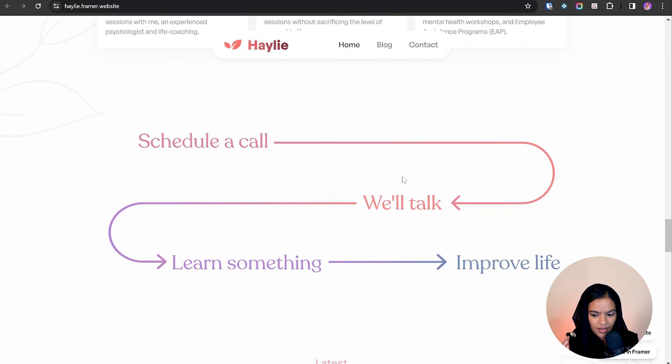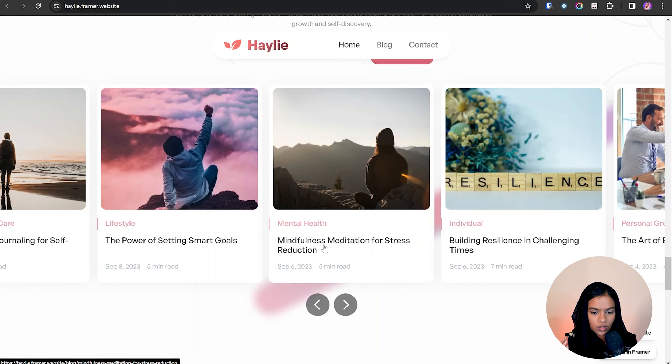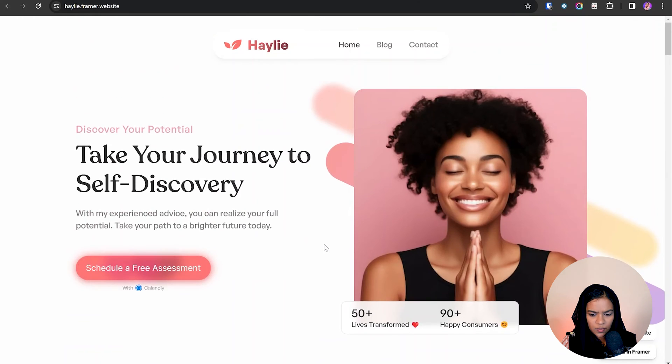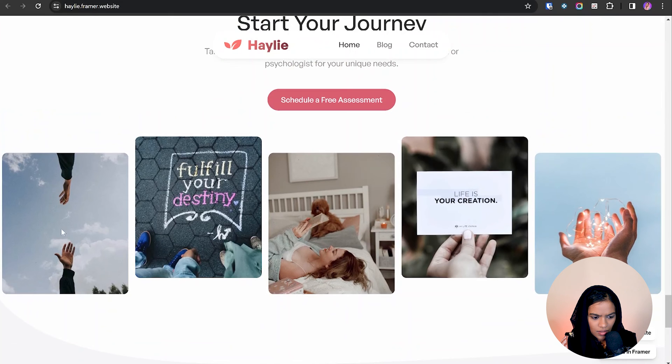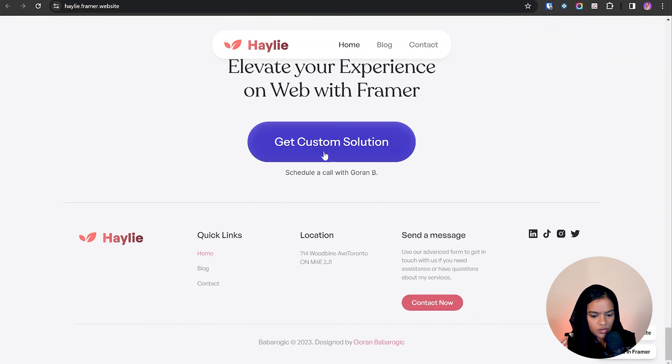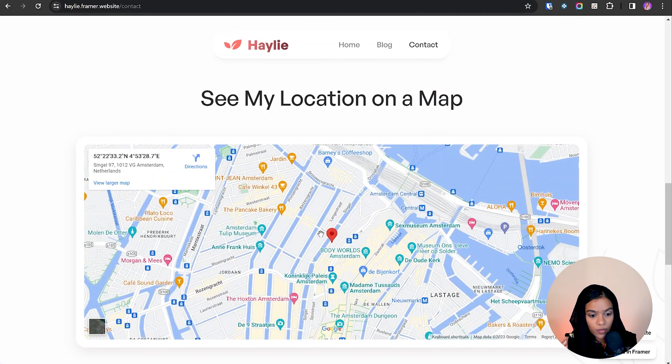In a single glance I can understand what this coaching website is about — scheduling a call, having a conversation, and improving your life. They also have a blog, which helps visitors understand more about them. Even with minimal animation, I like the simplicity and minimalistic approach. At the end they show relevant images, a strong CTA, a footer with links, location, and a contact form.